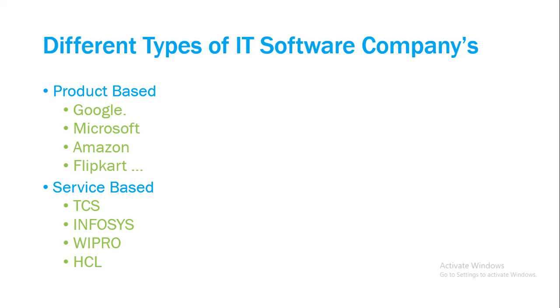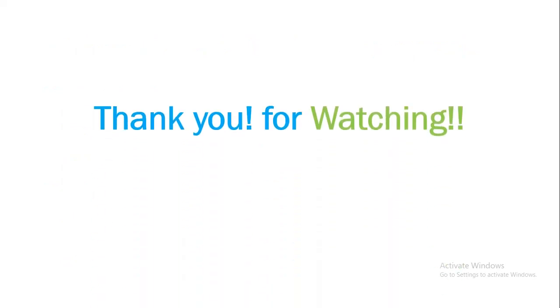To keep it simple, there are two types of IT software companies: product-based companies and service-based companies. Thank you so much for watching — stay tuned for more videos.